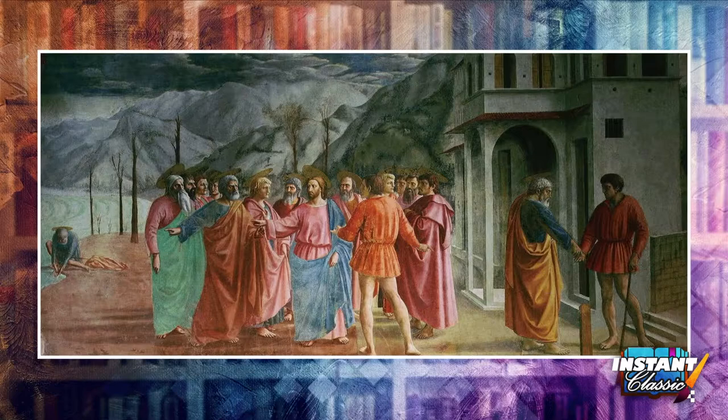The Tribute Money is one of many frescoes painted by Masaccio and Masolino in the Brancacci Chapel in Santa Maria della Carmine in Florence — I mistakenly said Rome before, it's Florence. When you walk into the chapel, the fresco is on your upper left. All the frescoes in the chapel tell the life of St. Peter.